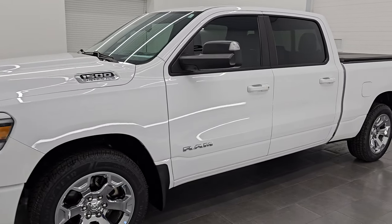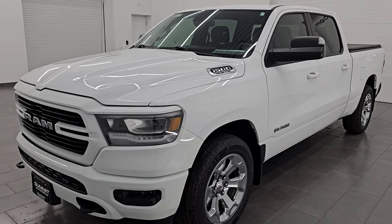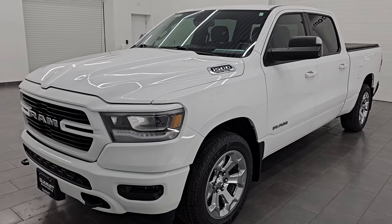This thing's got it all. It has heated seats, heated steering wheel, navigation system, and four brand new tires that we put on in our safety inspection. Let's go check this thing out.